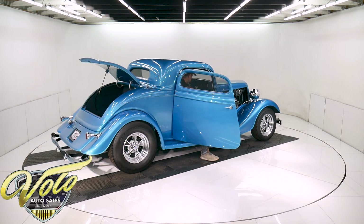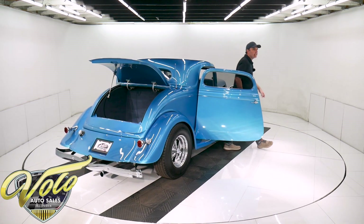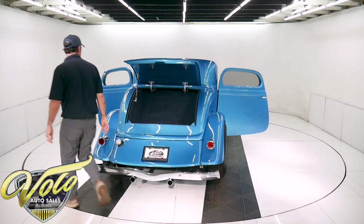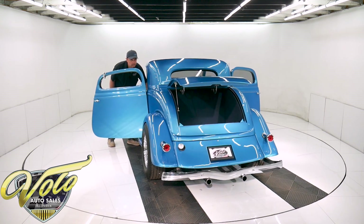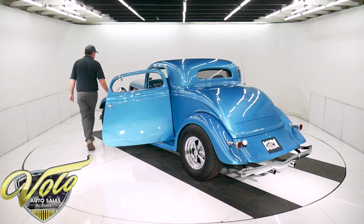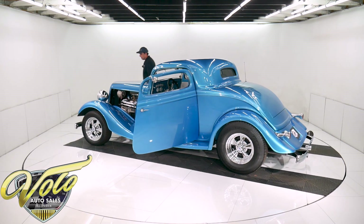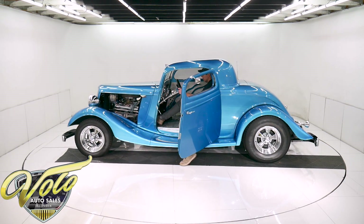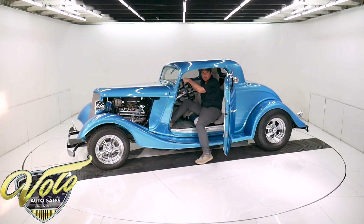Now let's hear what it sounds like. Sounds great. The exhaust system is a nice exhaust — it has two little skinny mufflers. It sounds like a hot rod. I like the mufflers they chose.